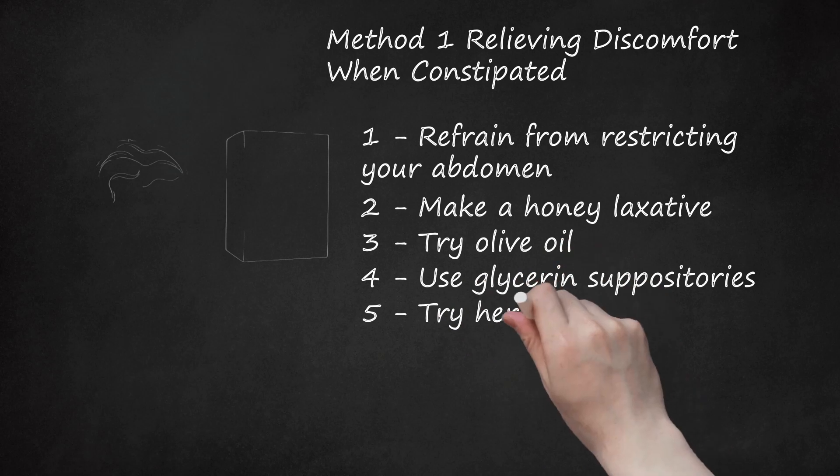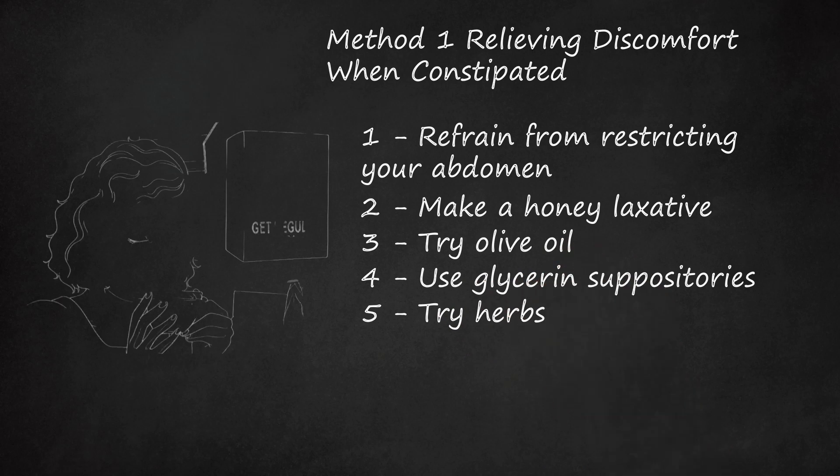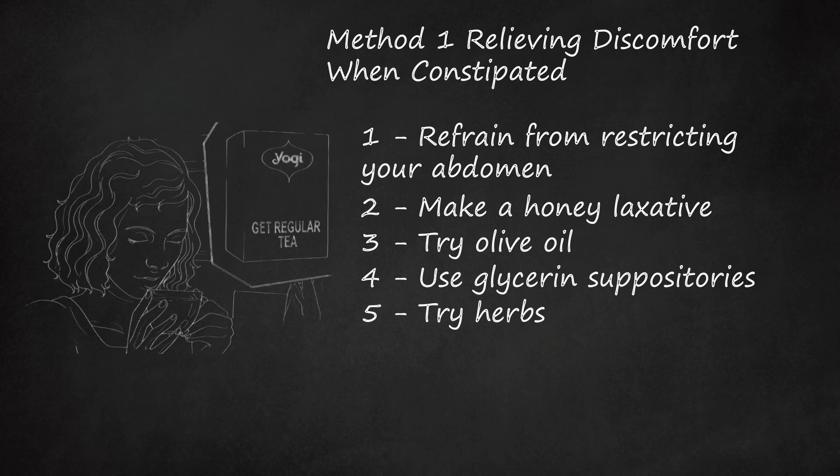Try herbs. Some herbs can help with relieving constipation because they act as purgatives. These herbs include senna, buckthorn, cascara, and aloe. Only use these for acute or rare constipation and only under the direction of a physician such as a naturopath or medical herbalist. Milder herbs act as bulking agents or mild stimulants and include flaxseed, senna, psyllium, and fenugreek. There are many commercial herbal teas available — find the one you like best. You can add a bit of lemon or honey to improve the taste. Examples include Traditional Medicinals Smooth Move tea and Yogi Get Regular tea.